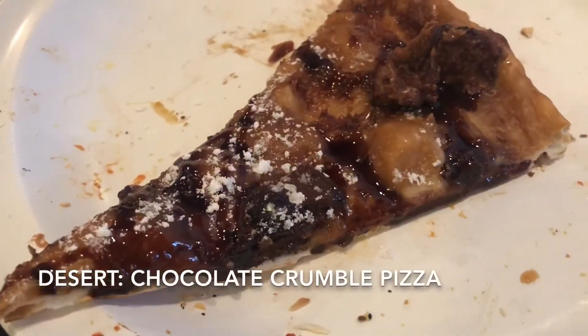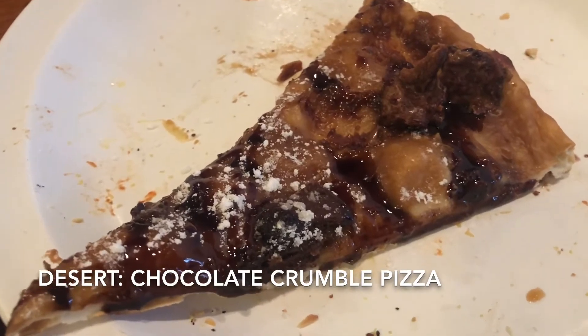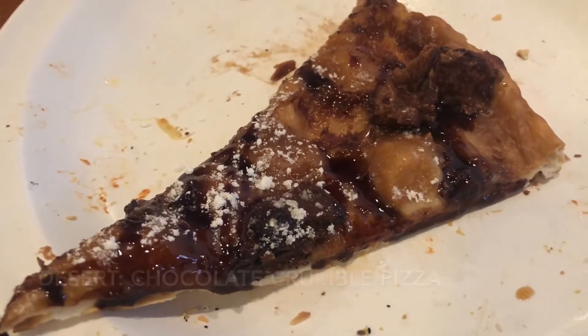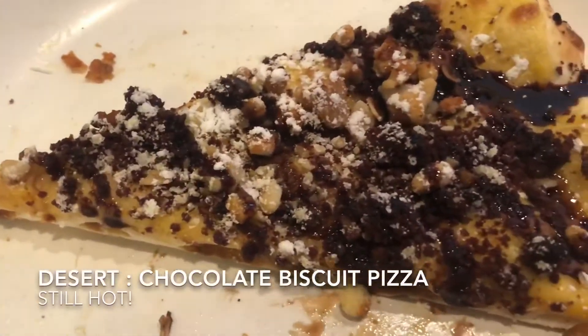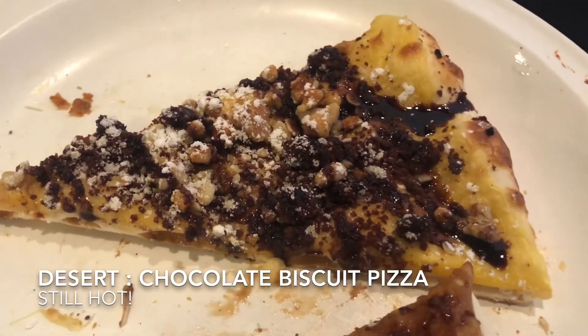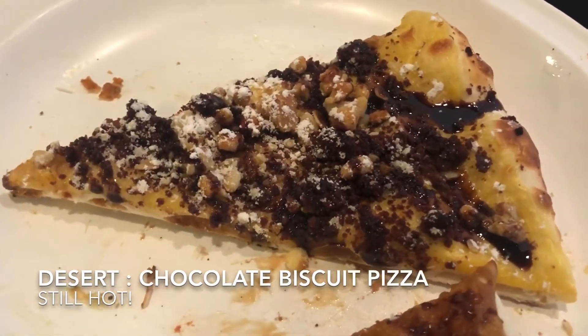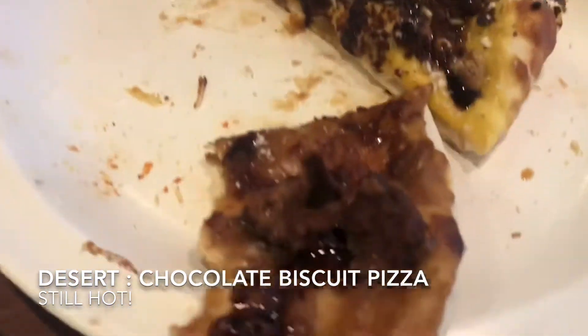This is the chocolate crumble pizza — it's a dessert. There's also a chocolate biscuit pizza as a dessert. They don't have apple crumble anymore right now, they're still cooking it. So it's actually good.